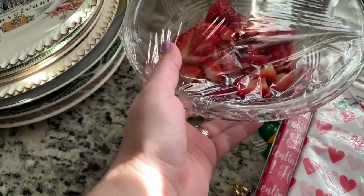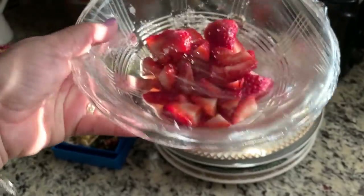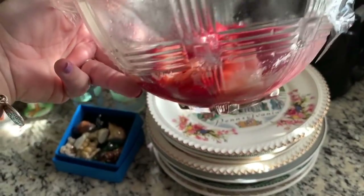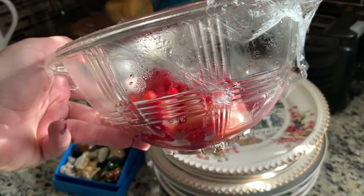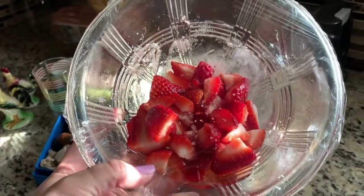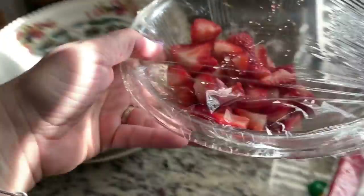Then I got this bowl, but it currently has our strawberries for my strawberry shortcake in it. It is a crisscross pattern Hazel Atlas bowl. I got it at Salvation Army — I want to say $2.99. I got it the other day.